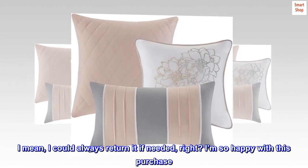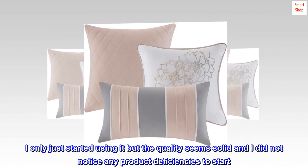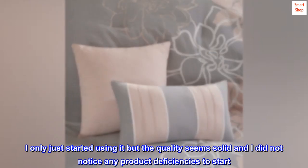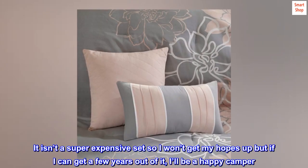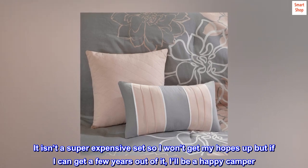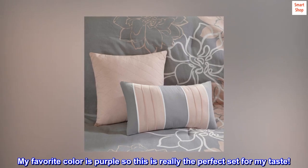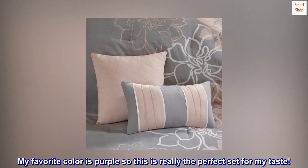I'm so happy with this purchase. I only just started using it but the quality seems solid and I did not notice any product deficiencies to start. It isn't a super expensive set so I won't get my hopes up, but if I can get a few years out of it I'll be a happy camper. My favorite color is purple so this is really the perfect set for my taste.